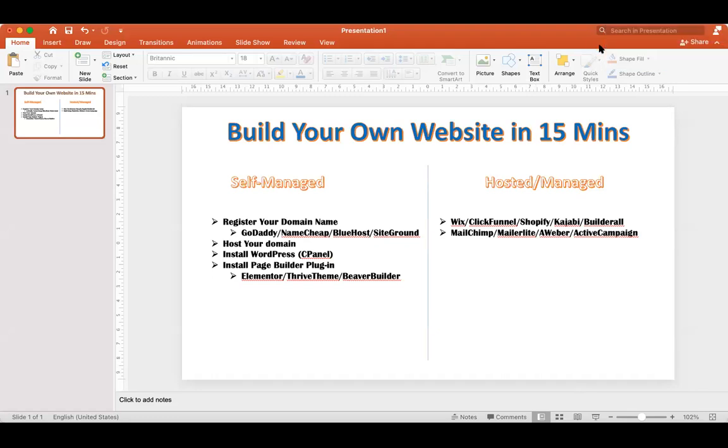Hello friends, today we are going to discuss how you can build your own website in just under 15 minutes. Website building used to be a complicated thing — you had to know HTML code and have technical knowledge — but right now anyone can build a website from scratch in 15 minutes. Let's dive in step by step.